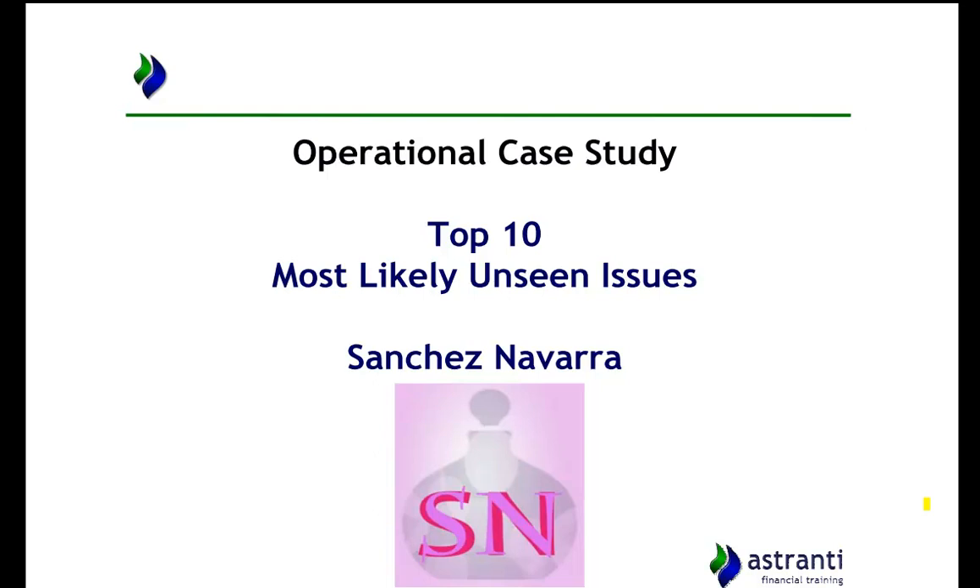Hello and welcome to the top 10 most likely unseen issues for the May 2016 operational case study on bath and body product manufacturer Sanchez Navarra.